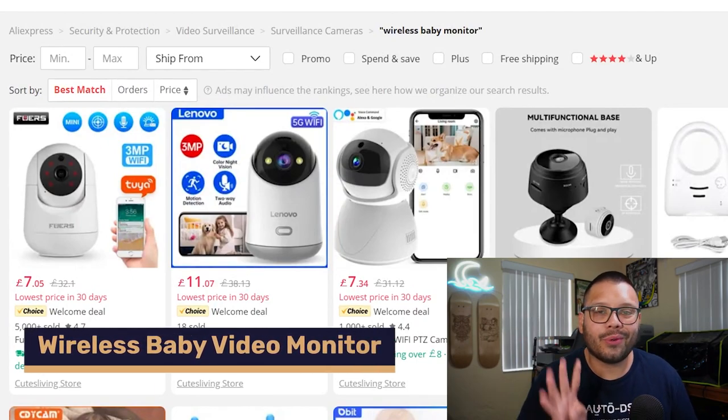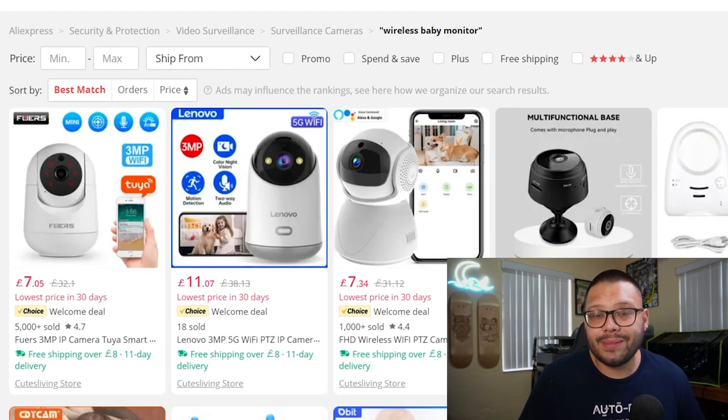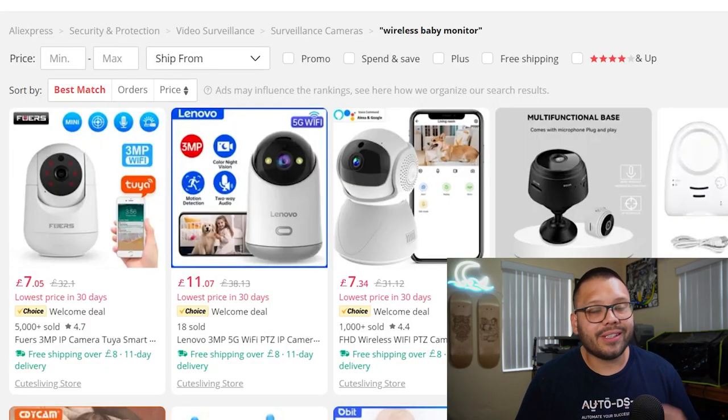Wireless baby monitors come in at number four and are an absolute essential. Every parent buys these because whenever their kids go to sleep, they always want to keep an eye on them. Always offer night vision since baby rooms are dark, and try to offer a model with both a speaker and microphone for two-way communication — so you can hear the baby cry and talk back to them through the same monitor.